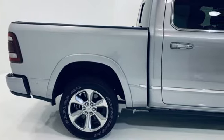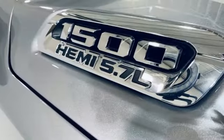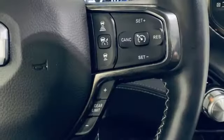V8 engine, four-wheel drive, engine auto stop-start feature, first and second row express open and close sliding and tilting sunroof, integrated navigation system.